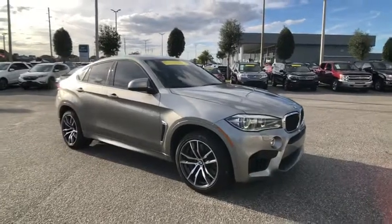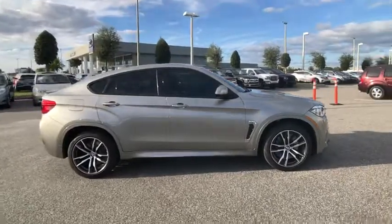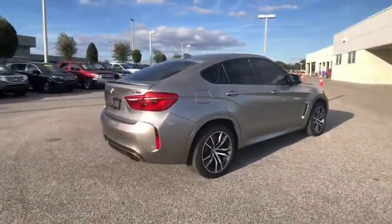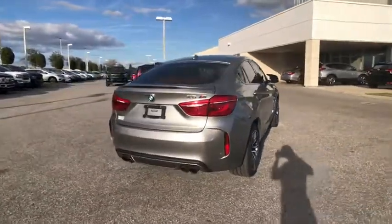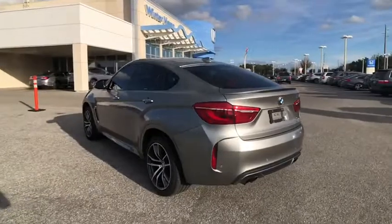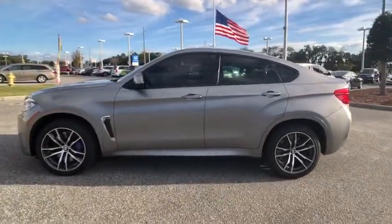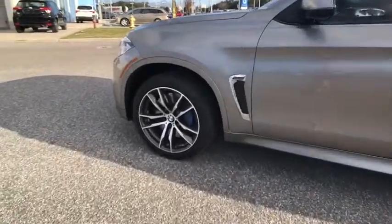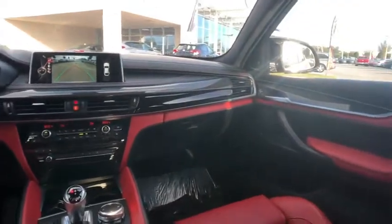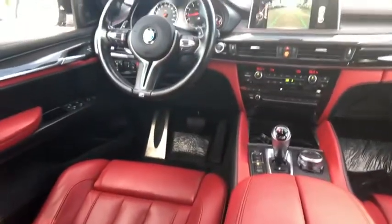Looking for the right vehicle? Check out the 2015 X6M. The discerning customer has the opportunity to enjoy the unique high-performance character of a BMW M car, also in the segment of BMW X models. The BMW X5M and the BMW X6M are the first all-wheel drive models to offer the supreme performance, dynamic driving features, athletic design, and premium quality of a typical BMW M car.